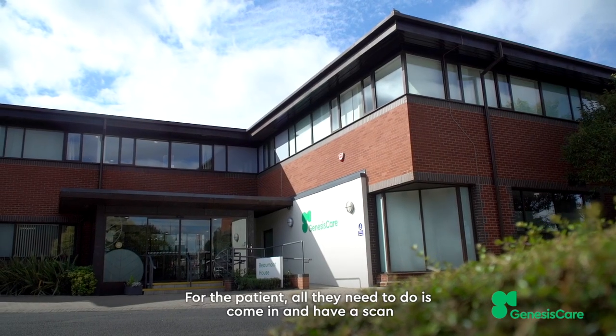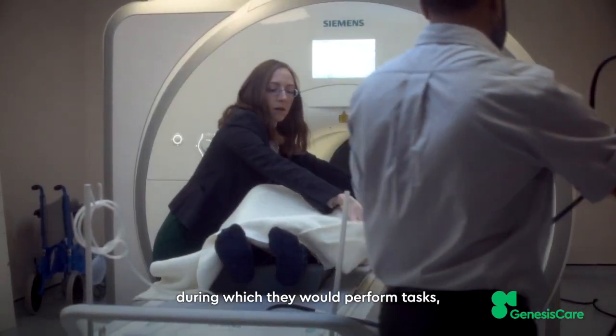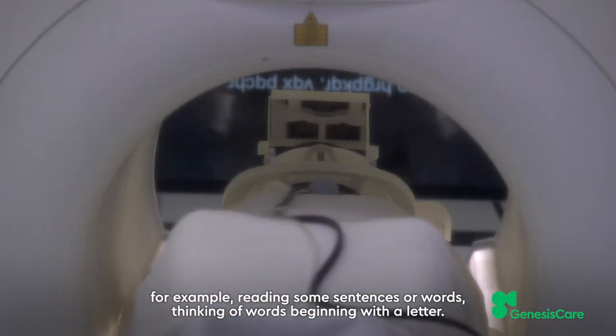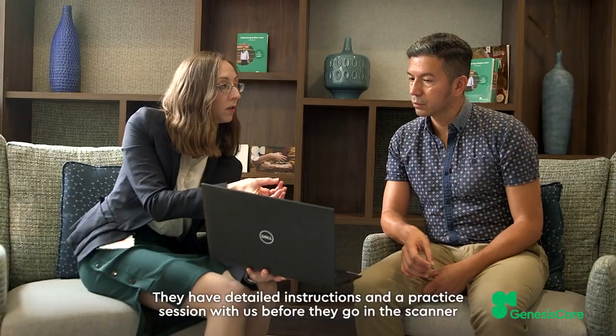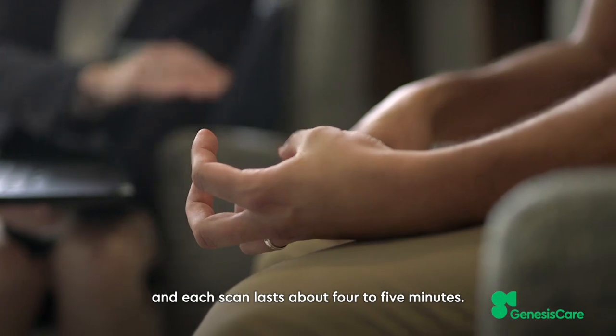For the patient, all they need to do is come in and have a scan during which they perform tasks, for example reading some sentences or words, or thinking of words beginning with a letter. They have detailed instructions and a practice session with us before they go in the scanner, and each scan lasts about four to five minutes.